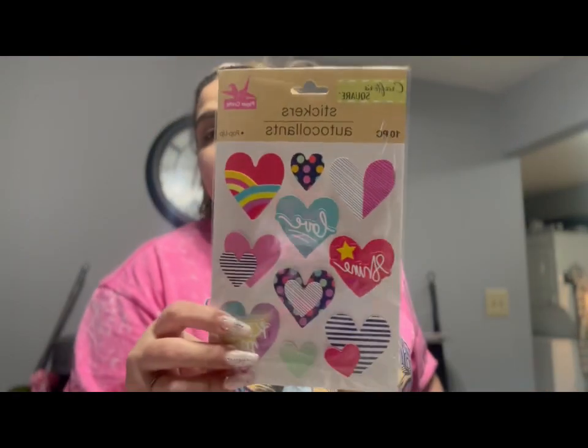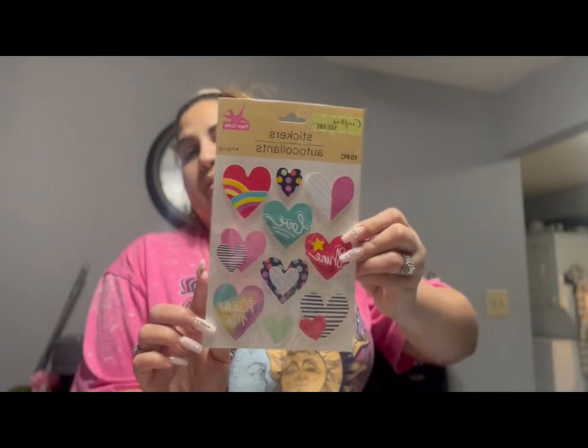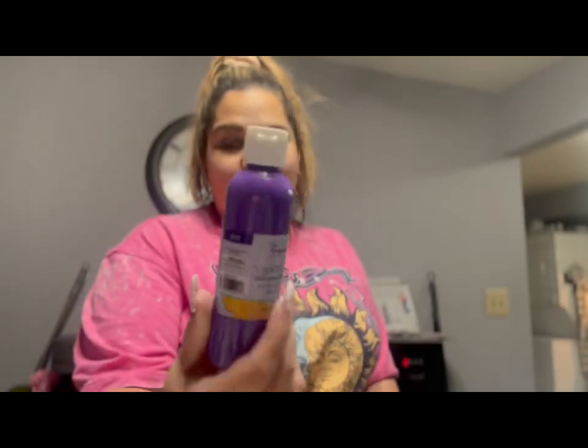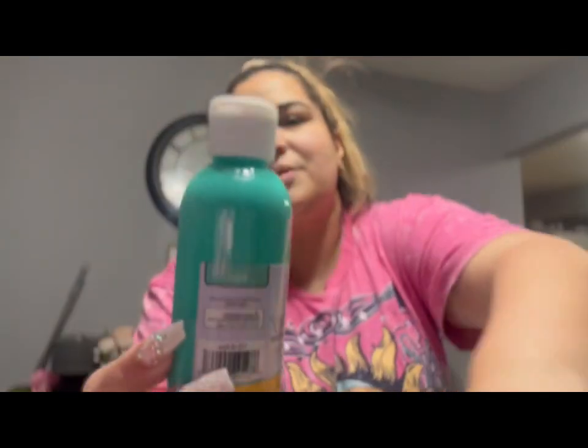These stickers just caught my attention — they say love, shine, kiss me. Super cute little stickers and they just caught my eye. Then I'm trying to grow my paint collection little by little. I picked up violet, aqua — I think I may already have aqua but who knows — yellow, and black.